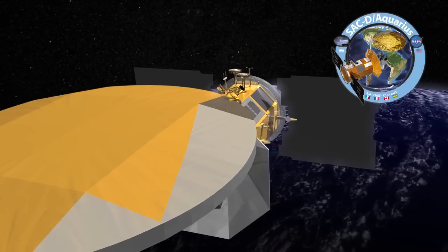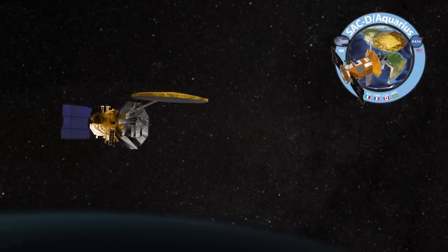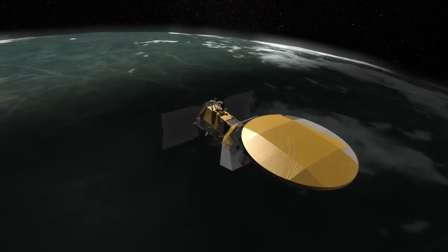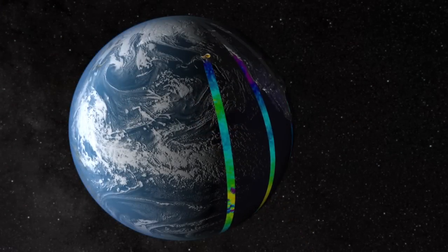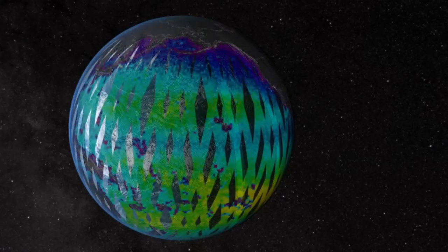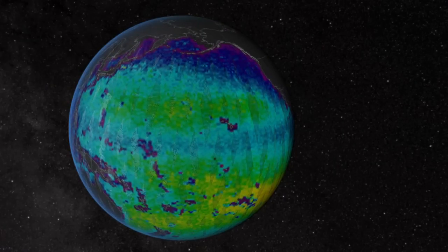This mission called Aquarius is one of the most exciting missions to date. It measures how salty the ocean is from space. As you take a pinch of salt and put it in a gallon of water, we can measure that kind of sensitivity of salt from 408 miles above the Earth. In seven days, we'll map the entire Earth and go back to the same point, measuring it over and over again, and monitor how the changes and variability occur over time.